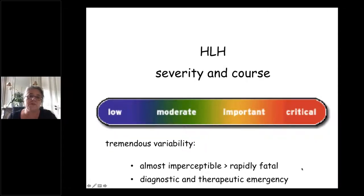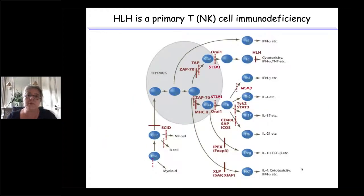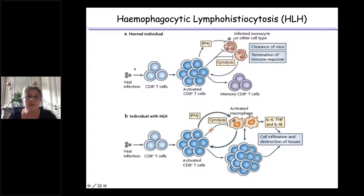It is a real challenge to be in time, have the right diagnosis, and start the right treatment. We now know that primary HLH is a primary T-cell immunodeficiency — defects in cytotoxic T-cells. In normal individuals, during a viral infection, cytotoxic CD8 T-cells become activated to eliminate infected cells, and once the virus is cleared, the immune response calms down.